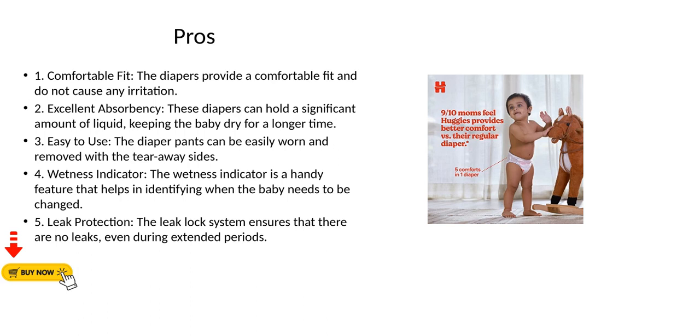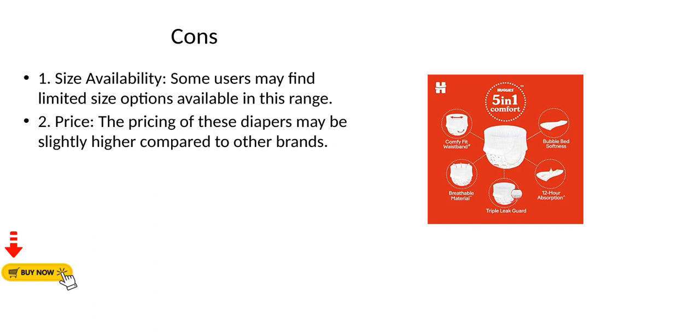3. Easy to use — the diaper pants can be easily worn and removed with the tear-away sides. 4. Wetness indicator — a handy feature that helps identify when the baby needs to be changed. 5. Leak protection — the leak lock system ensures there are no leaks even during extended periods.